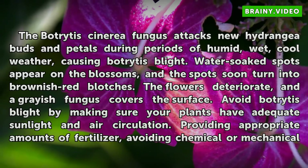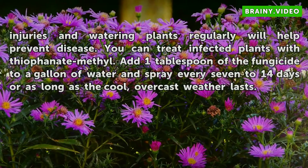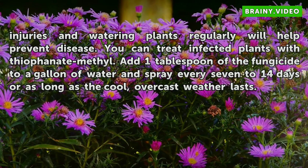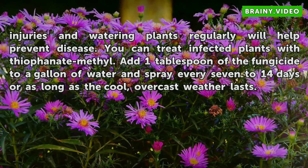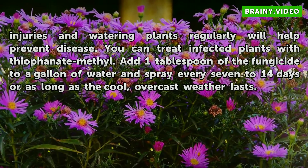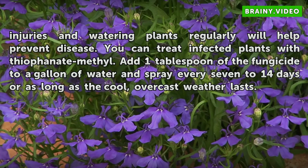Avoid Botrytis blight by making sure your plants have adequate sunlight and air circulation. Providing appropriate amounts of fertilizer, avoiding chemical or mechanical injuries, and watering plants regularly will help prevent disease. You can treat infected plants with thiophanate-methyl — add one tablespoon of the fungicide to a gallon of water and spray every 7-14 days or as long as the cool, overcast weather lasts.